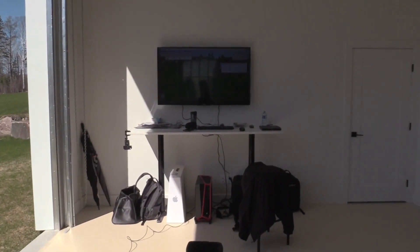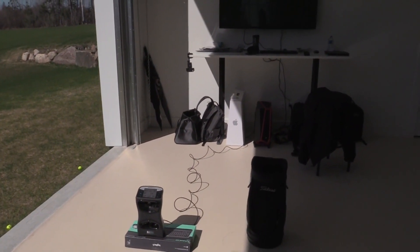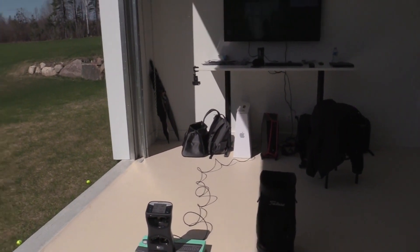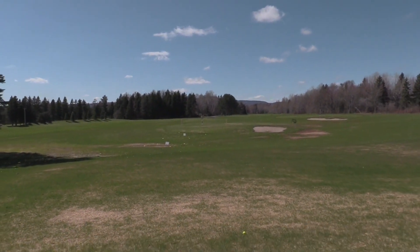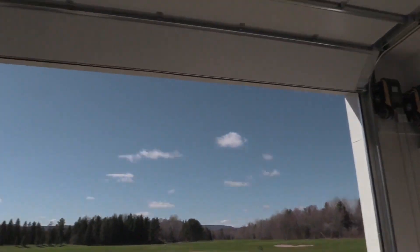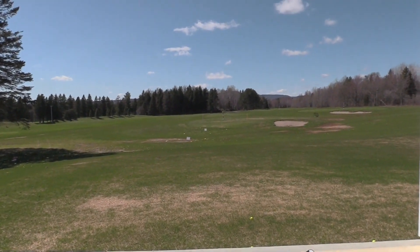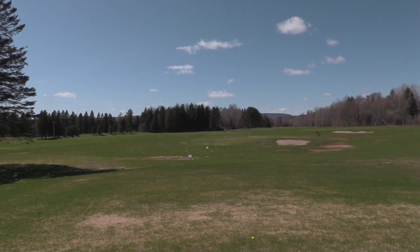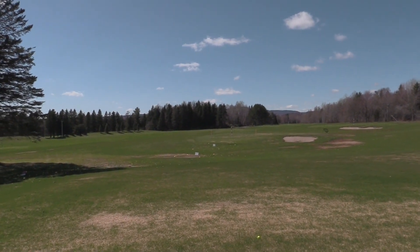I just put that up today. I was just testing it just before I turned on the camera for you guys. And it was really cool because I'm actually hitting shots from outside the garage door here into our gorgeous driving range. And the yardages were just spot on. The ball flights were absolutely spot on.